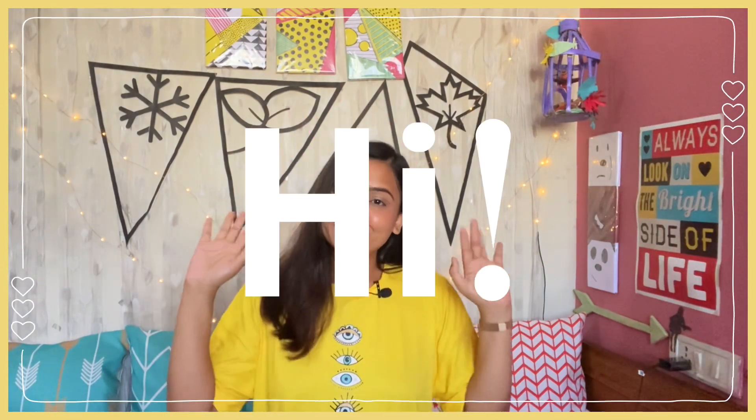Hey guys, welcome back to my channel. If you are watching for the first time, then hi. I am Supriya. I make videos about lifestyle, fashion, haul and travel. So if you like this type of content, make sure that you subscribe to my channel. It will really help my channel to grow.